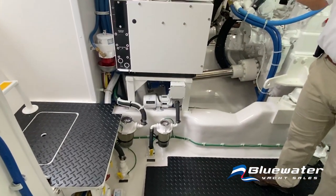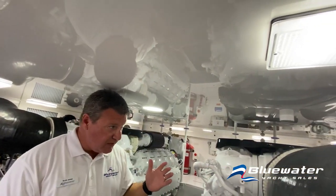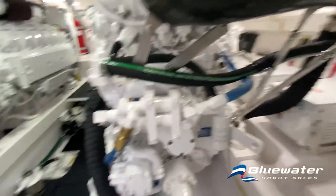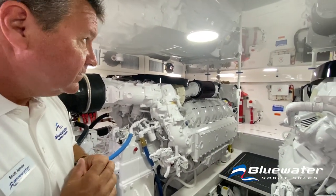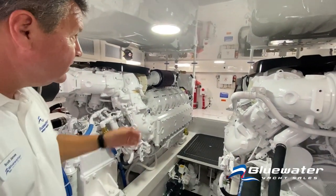There are oil change systems conveniently located right under the step. Look at how much light you have in here — easy to get around, easy to see, just to keep an eye on things. The Delta T air handling system runs throughout the engine space. Your lights here in the center line are flush mounted — you're not going to bump your head on those.